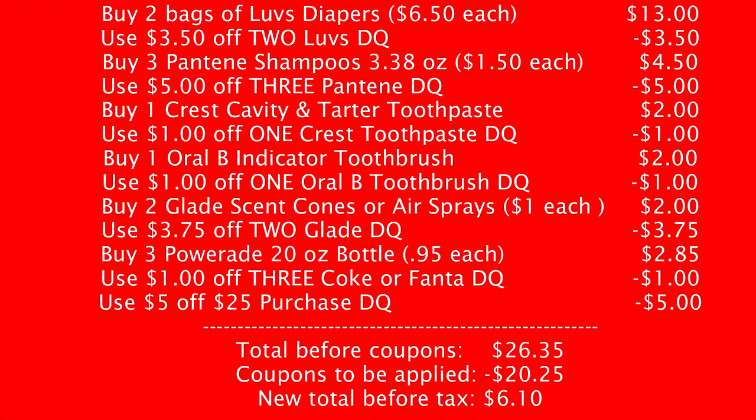Our last deal is a low out-of-pocket deal plus a diaper deal. Pick up two bags of Love's diapers at $6.50 each — use the $3.50 off two Love's digital coupon. Pick up three Pantene shampoos, 3.38 ounce, at $1.50 each — use the $5 off three Pantene digital coupon. Pick up one Crest cavity and tartar protection toothpaste for $2 — use the $1 off one Crest toothpaste digital coupon. Pick up one Oral-B indicator toothbrush for $2 — use the $1 off one Oral-B toothbrush digital coupon. Pick up two Glade scent cones or air sprays at $1 each — use the $3.75 off two Glade digital coupon. Buy three Powerade 20-ounce bottles at $0.95 each — use the $1 off three Coke or Fanta digital coupon. Make sure the $5 off $25 is clipped. Your total will come to $26.35; enter your phone number and $20.25 worth of coupons will come off, making your new total before tax just $6.10 — that's less than one pack of diapers.